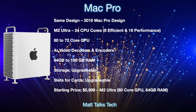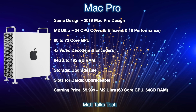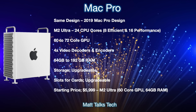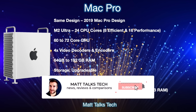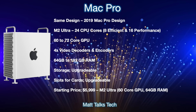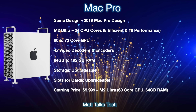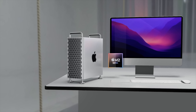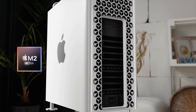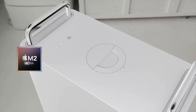The starting price of the new Mac Pro will be $5,999 USD. This basic configuration will include the M2 Ultra, a 60-core GPU, and 64 gigabytes of RAM. If we get any more information, I'll be updating this report and letting you know in a future video.